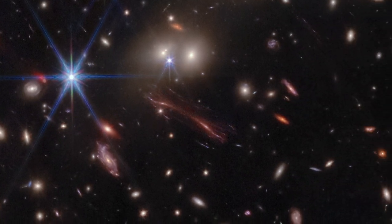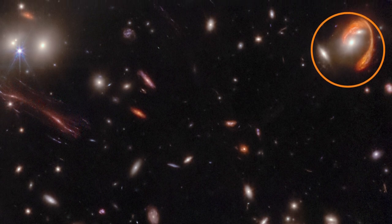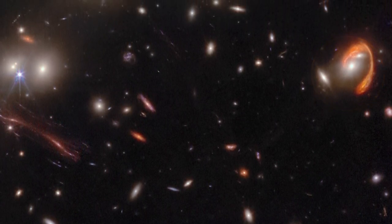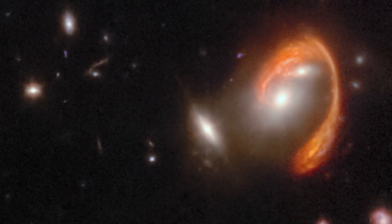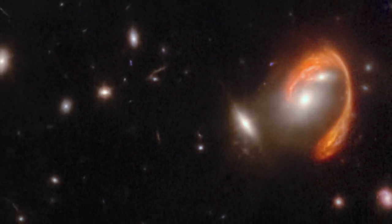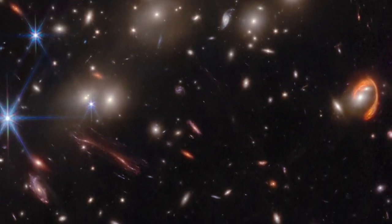One of the most prominent features is the bright red arc, nicknamed El Anzuelo, or the Fish Hook. The light from this galaxy traveled for 10.6 billion years to reach Earth. Its unique red color is the result of dust from within the galaxy itself, as well as cosmological redshift, which refers to the redder hues from light waves that are stretched out due to their extreme increasing distance from us.